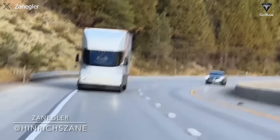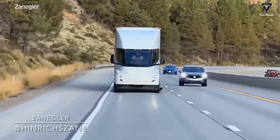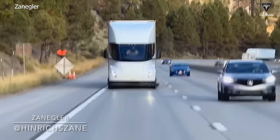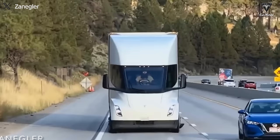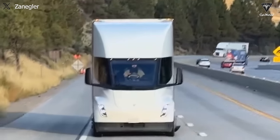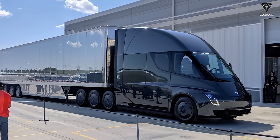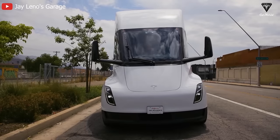Furthermore, price disclosure could also pose challenges for Tesla in maintaining high stock profitability. The Semi truck has always been seen as a stock booster following the initial Model 3 setbacks. Tesla's stocks would certainly decrease if the Semi's pricing information fails to satisfy the majority. Therefore, keeping the price secret could be a crucial strategy to help Tesla maintain its leading position in the heavy-duty electric truck market.